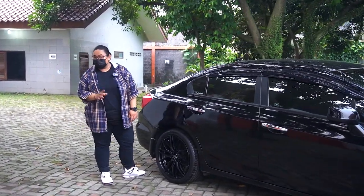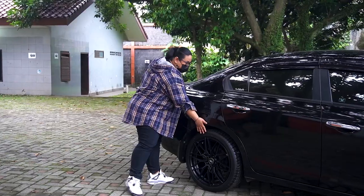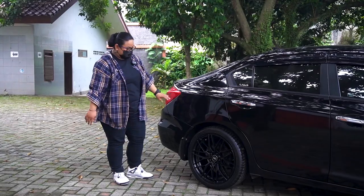Ini pake spacer gak? Gak pake spacer ya? Pas loh fitmentnya. Belakangnya rata bodi, depan juga rata bodi. Ganteng loh.